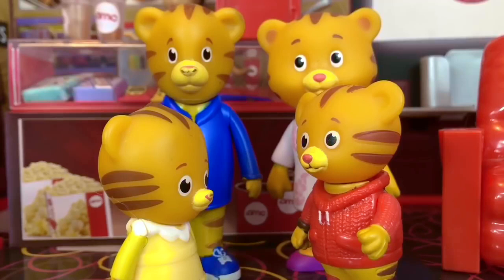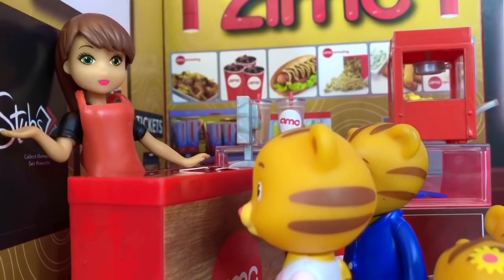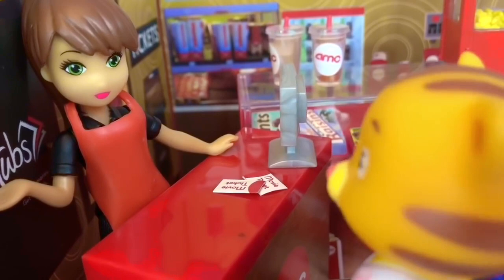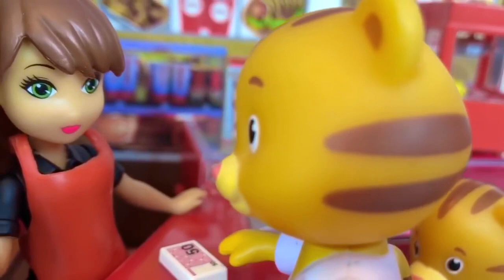Hello and welcome to AMC. How many tickets, please? Two tickets for adults and two children, please. That will be $40 total. Mom Tiger hands her a $50 bill. Here are your movie tickets, and $10 is your change. Enjoy the show.